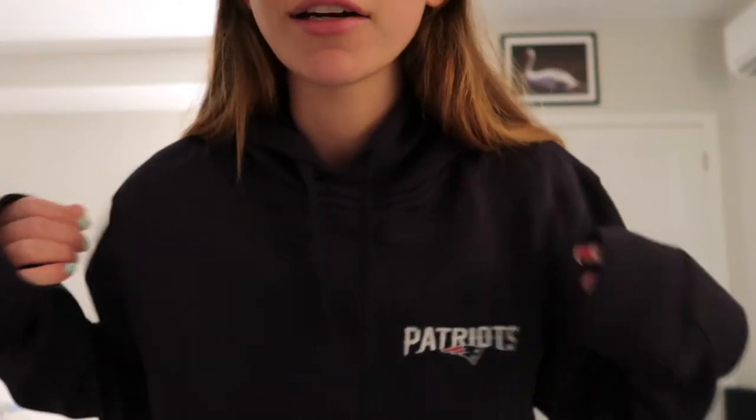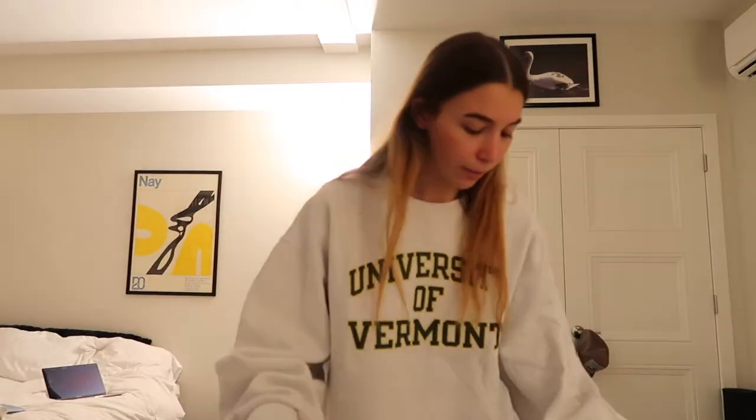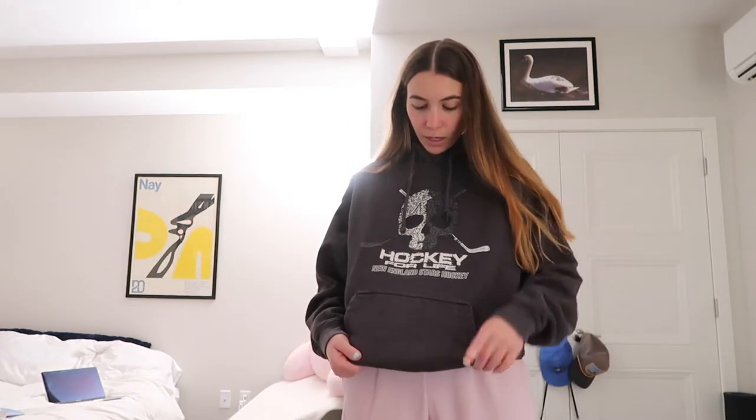Going along with Massachusetts sports, this is just a Patriots hoodie. I actually really like the material of this — I don't even know what the material is but I really like it. This one is just a University of Vermont crewneck. I like this because it's super long. I love white sweatshirts so that's why I love this so much. And then this sweatshirt is from New England Star Hockey, one of Jack's hockey teams — super cute and cozy.